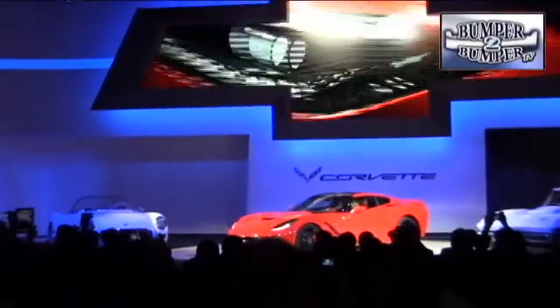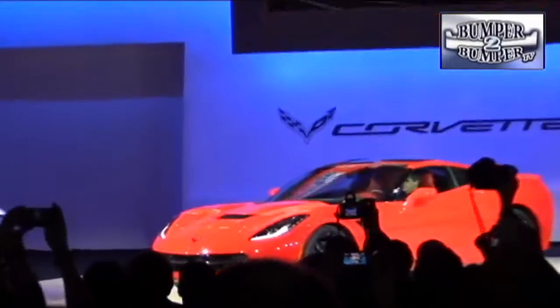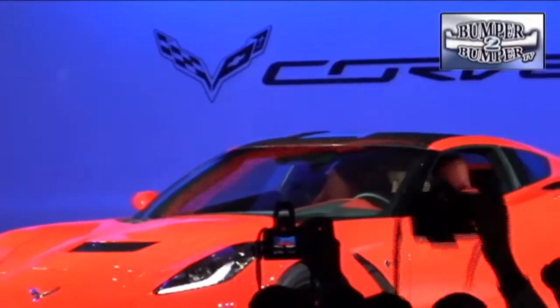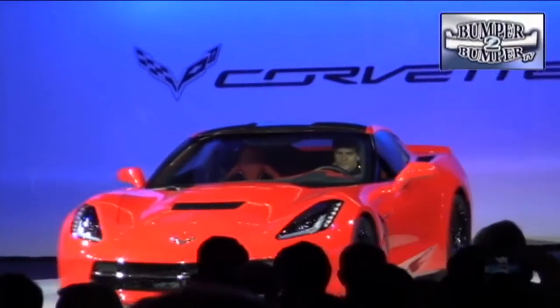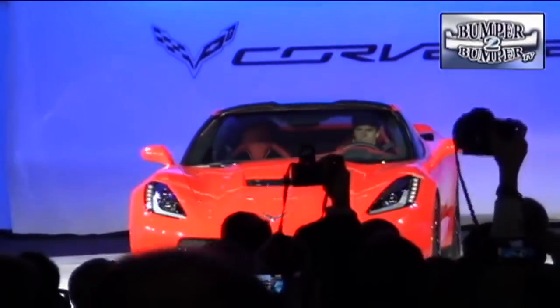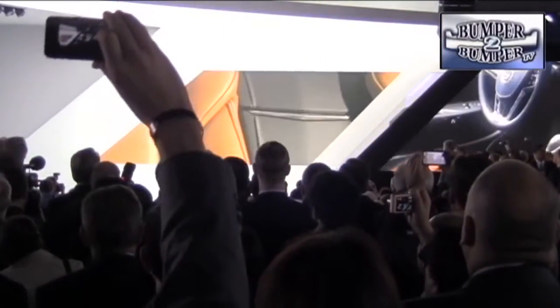General Motors used the Detroit Auto Show as a chance to introduce what they hope will be the belle of the ball — the new Corvette Stingray. Composite body panels, a 450 horsepower V8 engine, and a high-tech set of interior display panels make it a real head-turner.